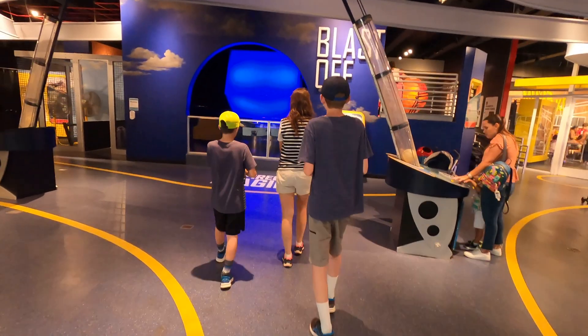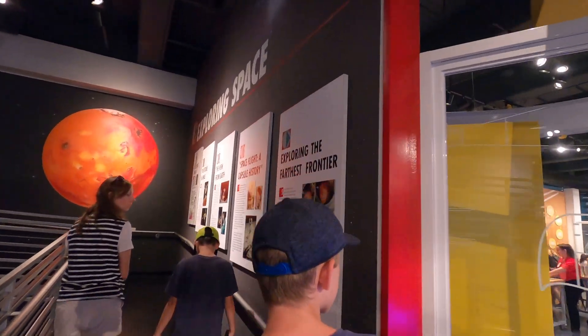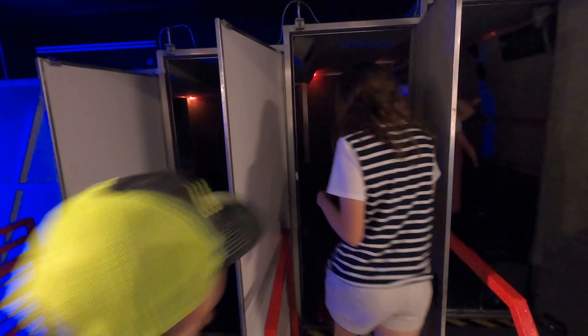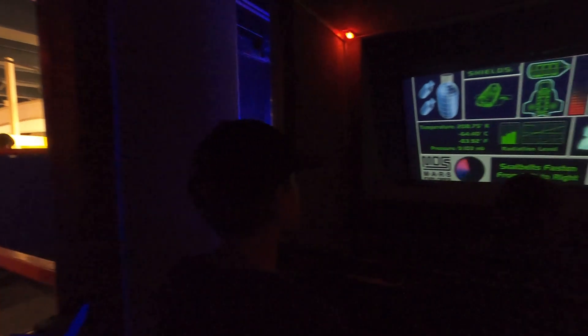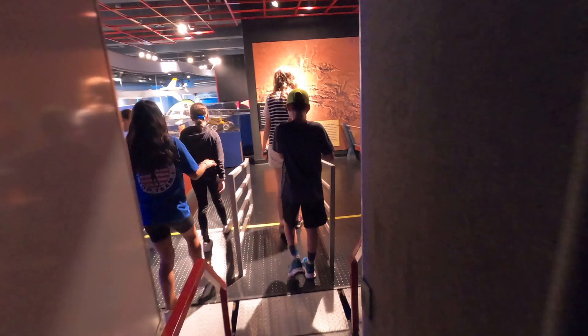We headed to the space section first, being a family of astrophotographers and stargazers. We decided to check out the movie they had there — it's a little motion simulator. I'm not going to show you what happened in case it's copyrighted, but it was a pretty cool experience.